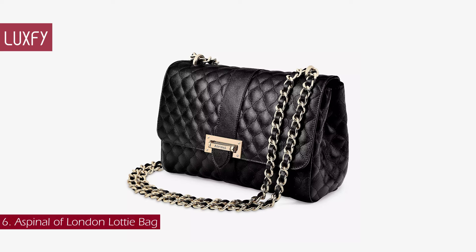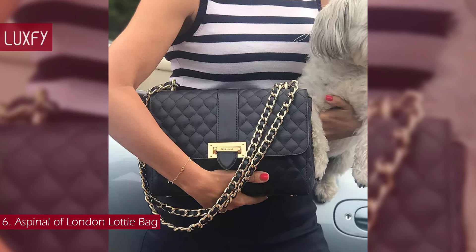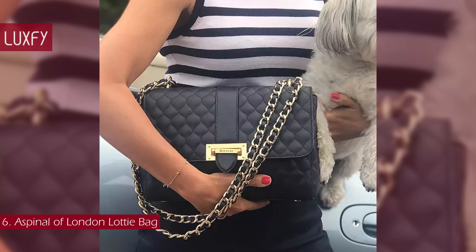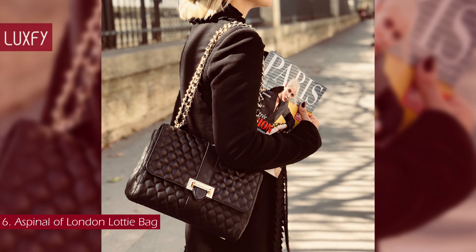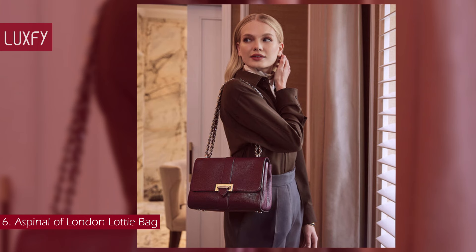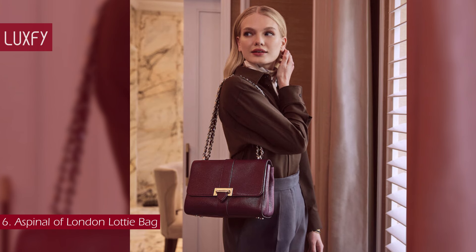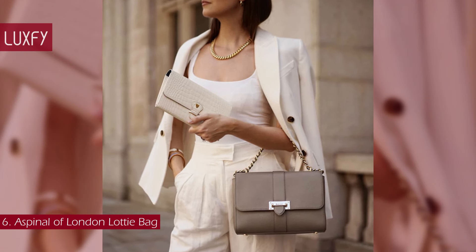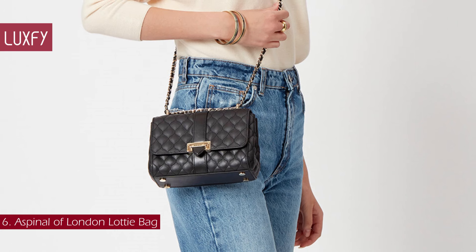Number 6: the Aspinal of London Lana Bag. This is a classic flat bag that can be worn both as a shoulder or cross-body bag. Aspinal of London is an iconic British brand that offers timeless pieces at affordable prices — they are also a favorite of the royal family. Feminine and elegant, the Lana Bag is a true investment piece designed to take you from day to night. Handcrafted from the finest full-grain leather, the shoulder bag is finished with the brand's signature leather box closure and an elegant chain strap. The Lana Bag is sold for $735, always linked below in the description box.